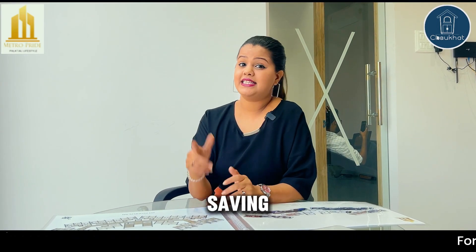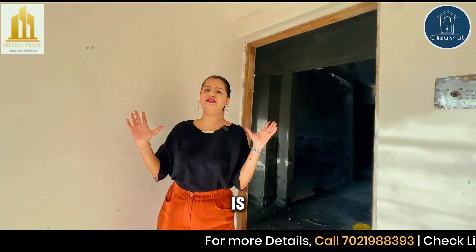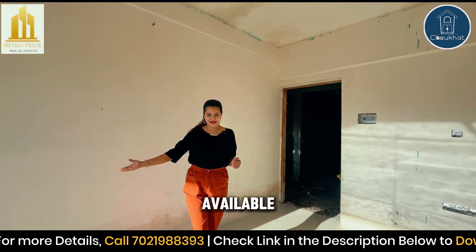Our motto is saving your time of travel as well as impressing your guests. As you can see, the work is in full swing and we have 1 BHK plus 2 BHK flats available.